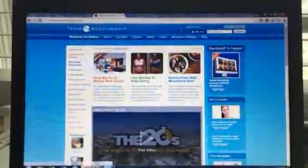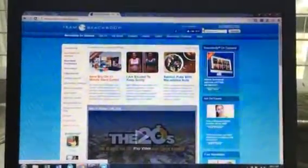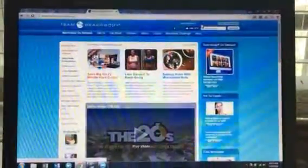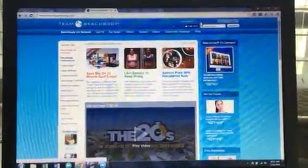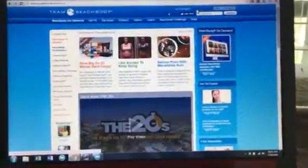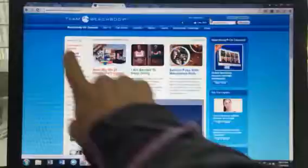All right, Jennifer, I'm going to make you a video showing how to access Beachbody On Demand. Did I just say Team Beachbody On Demand? I need to take a breath. I mean Beachbody On Demand, since you signed up for the free club membership.